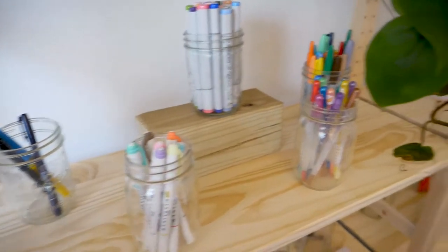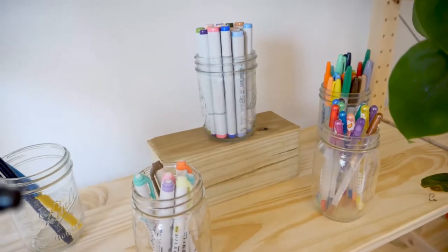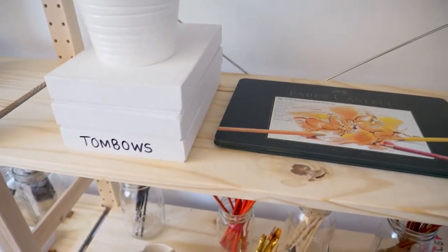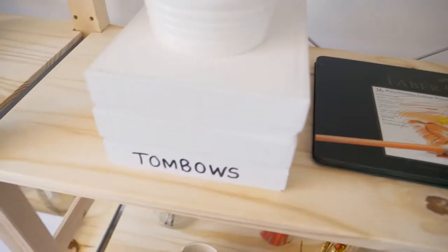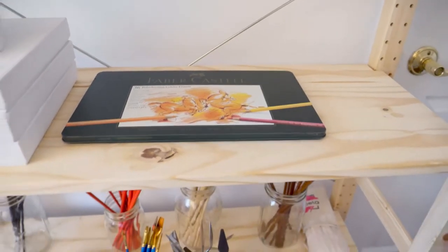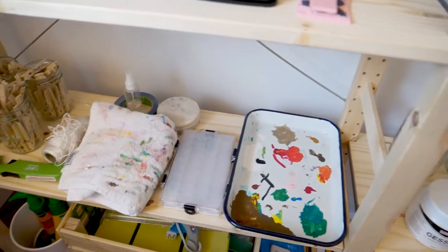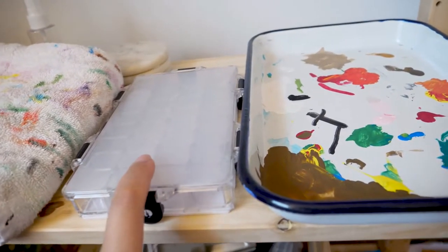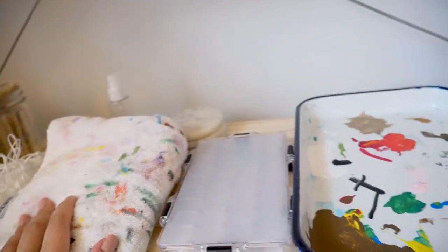I have some Sharpies, gel pens, Fudenosuke, Tombow, Mildliners, and Copics. Over here is another plant — you know when you cut it and then it grows back? This is cut from another plant. I have some extra Tombows that I already have in my planner cart, plus some extra colors and duplicates, and some Faber-Castell colored pencils. Then going over here I have my palette and this little container to hold gouache — if I mix it I can hold it in here for a bit — and just some towels.